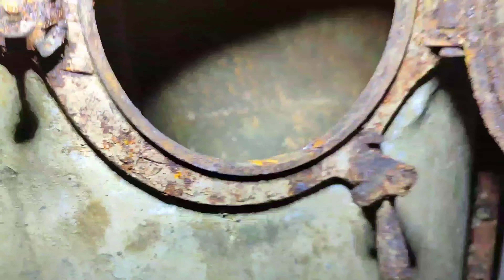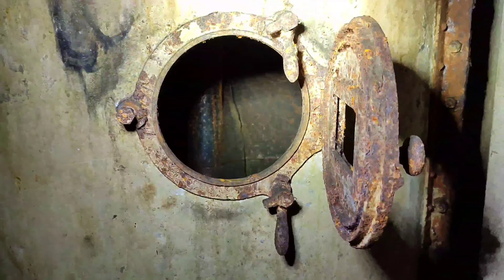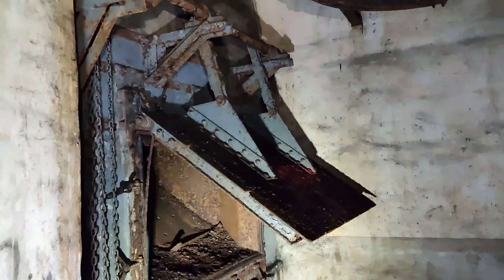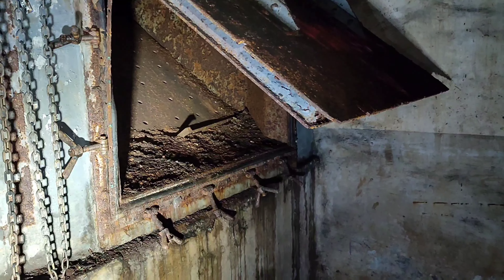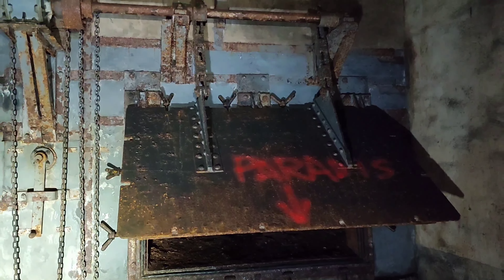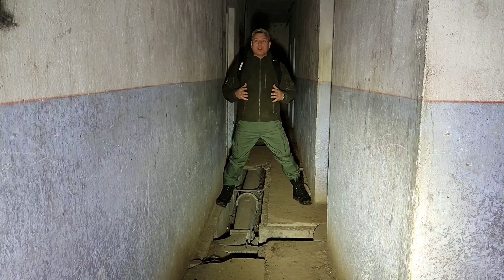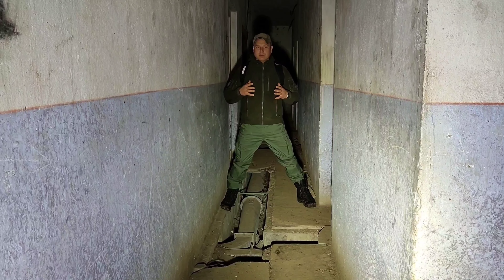Tu widzimy dolną część zsypu na łuski – tędy łuska leciała. Tym tunelem wpadała do ślimaka, który już widzieliście. Tam jest taki ślimak i tym ślimakiem spadało na dół do takiej klapy, w której odbierano łuski. To jest automatyczna klapa do zsypu łusek, które spadały tutaj z góry po wystrzeleniu. Podstawiano tutaj potem jakiś pojemnik – wózki, które mijamy na swojej drodze, zwane kolibami, przypominają wózki kopalniane. I tak pozbywano się łusek z góry. Linia Maginota to nie tylko podziemny system fortyfikacyjny – występowały też systemy naziemne; w jednym z takich się właśnie znajdujemy.